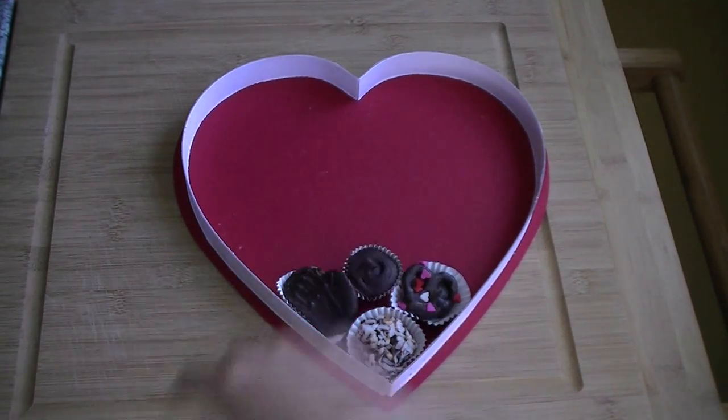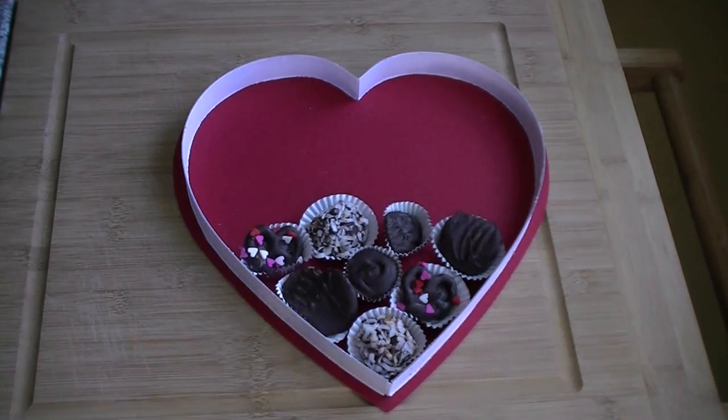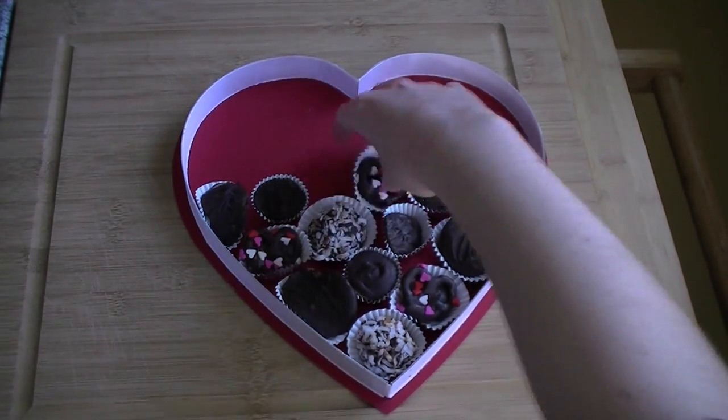When all the chocolates are fully hardened, just load them up into a pretty heart-shaped box and give it to someone special.